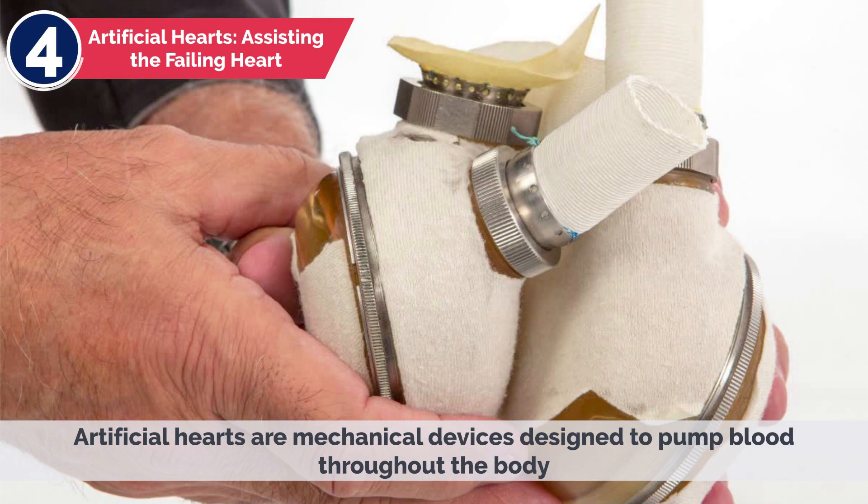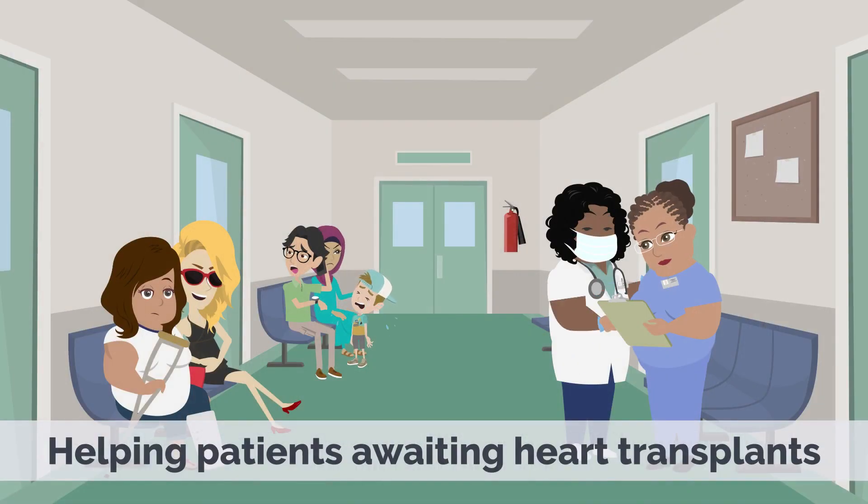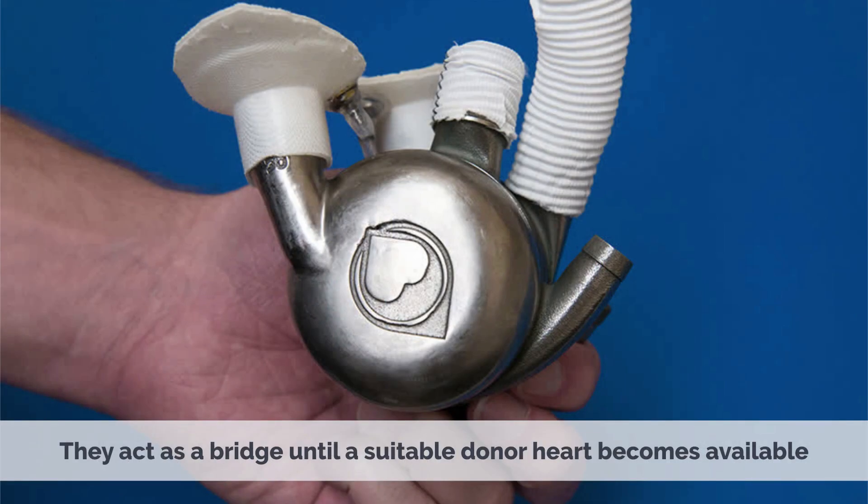Artificial hearts are mechanical devices designed to pump blood throughout the body, helping patients awaiting heart transplants. They act as a bridge until a suitable donor heart becomes available.